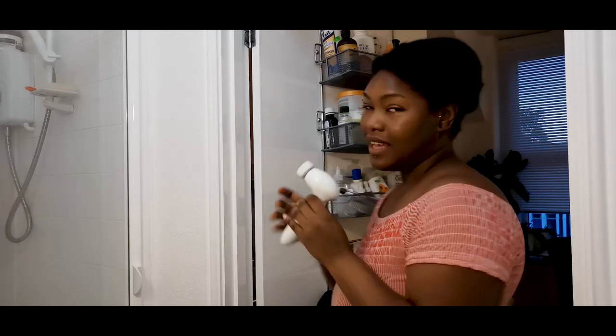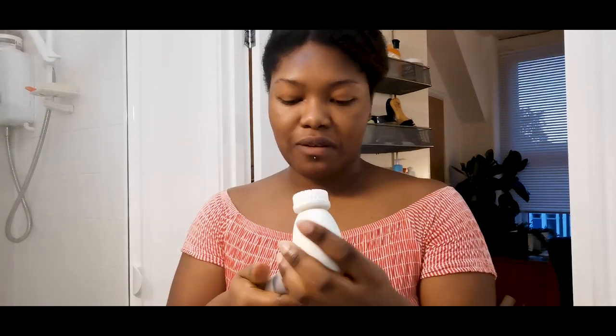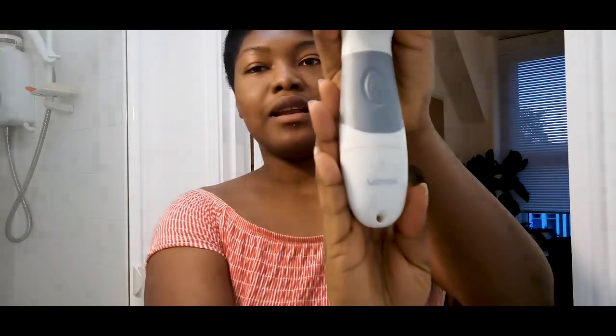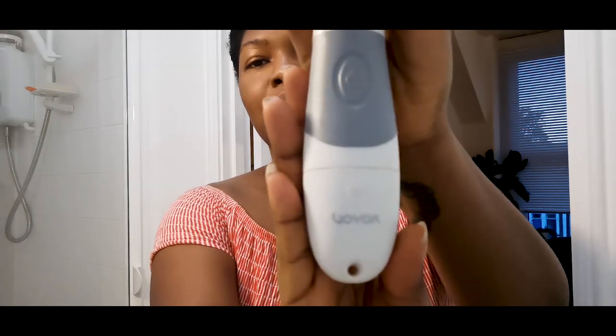I actually bought myself one of these. I'll show you the proper routine in another video with the proper bits and marbs that I use. But I bought one of these — it's a Voyox, I got it from Amazon, I'll link it down below. It's been really, really useful. It's helped to retexturize my skin and it just makes me feel really smooth. I've got a few discoloration marks from where I actually picked at my skin.